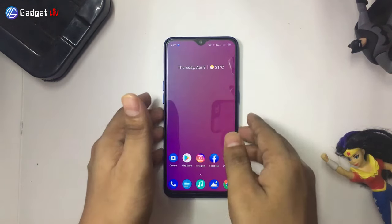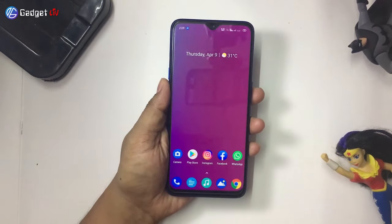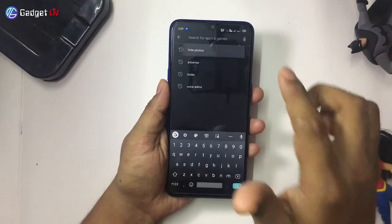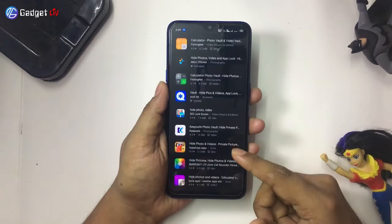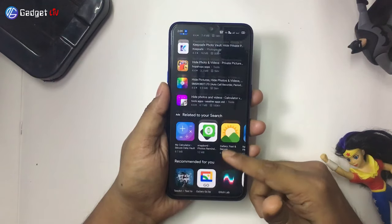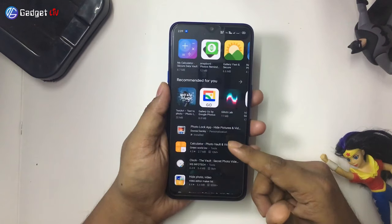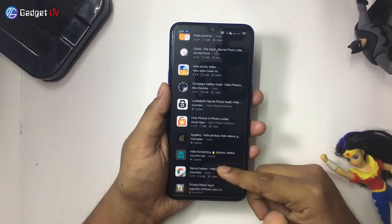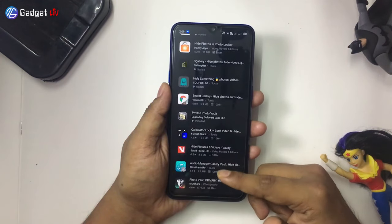Everyone in their life has something they want to keep private from others. And if you are one of them, then you have come to the right place. Since Google Play Store has tons of apps that can hide your files, but choosing the best app among them is not an easy task. Hey guys, I am Rahul from Gadget Live and in this video, I am going to show you the list of 5 best apps to hide photos and videos on Android smartphone in 2020.